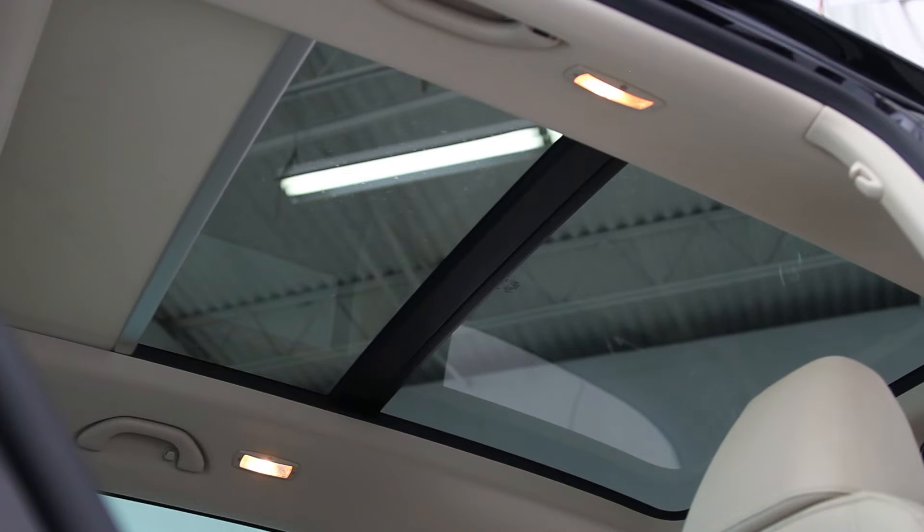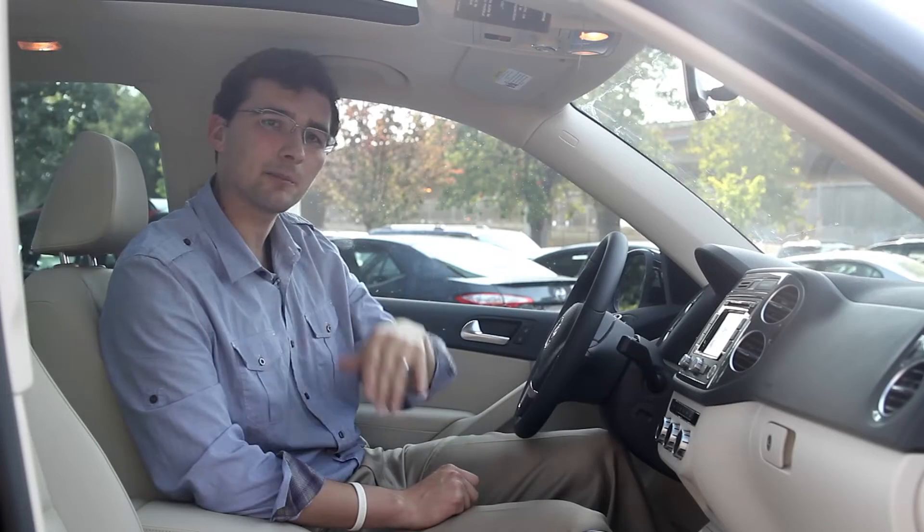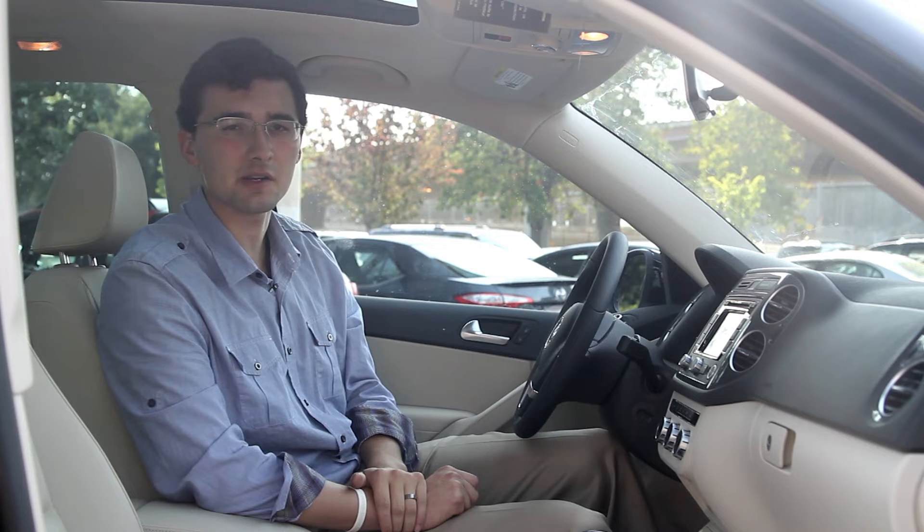Looking up, we've got a beautiful panoramic sunroof, and you've got a sunshade that's going to help keep the sun off your face on those days you don't want it.